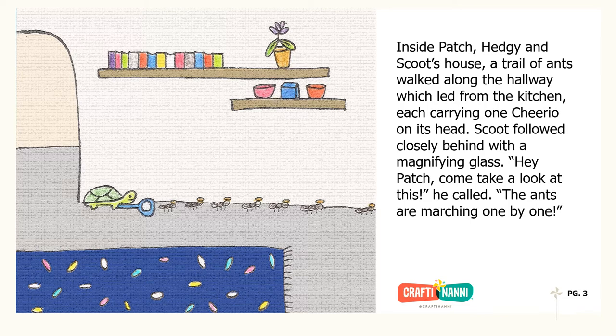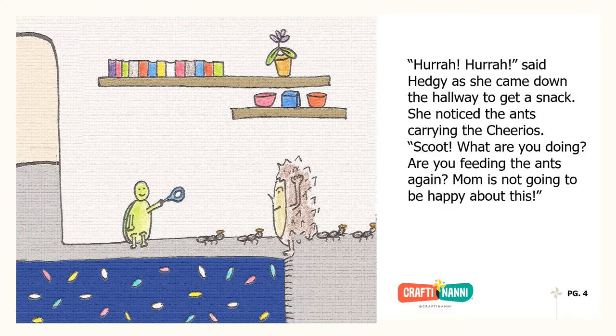Inside Patch, Hedgie, and Scoot's house, a trail of ants walked along the hallway which led from the kitchen, each carrying one Cheerio on its head. Scoot followed closely behind with a magnifying glass. "Hey Patch, come take a look at this," he called. "The ants are marching one by one." "Hurrah, hurrah," said Hedgie as she came down the hallway to get a snack.